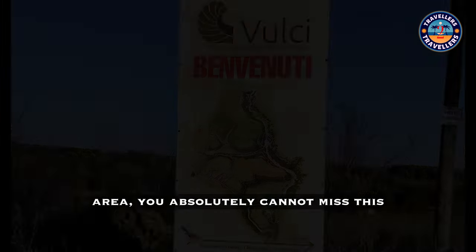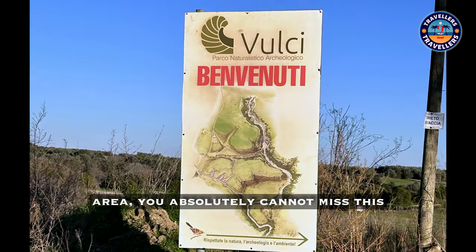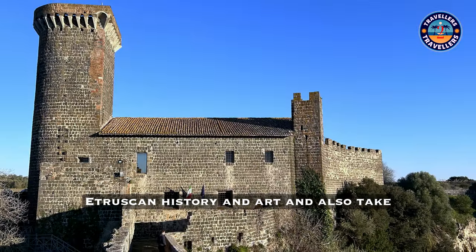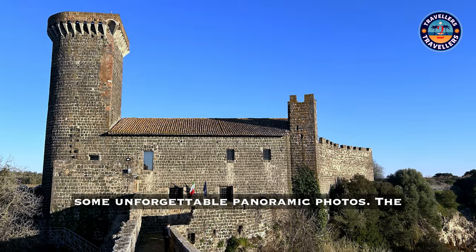If you find yourself traveling in this area, you absolutely cannot miss this wonder — the perfect place to delve into Etruscan history and art, and also take some unforgettable panoramic photos.